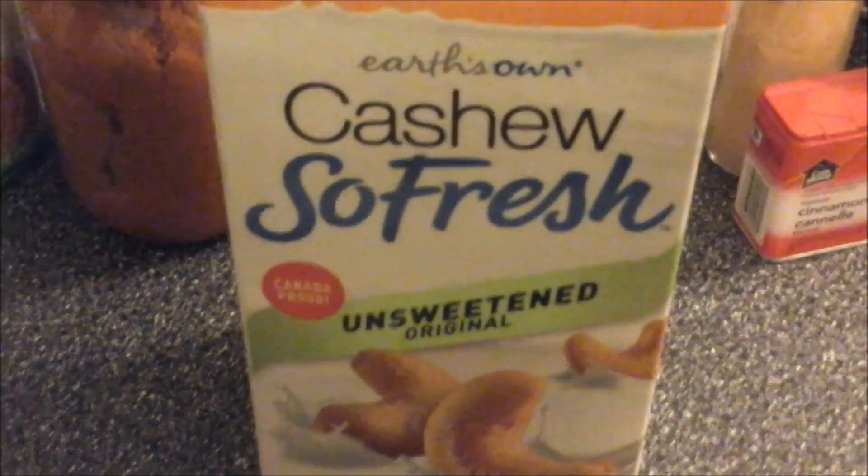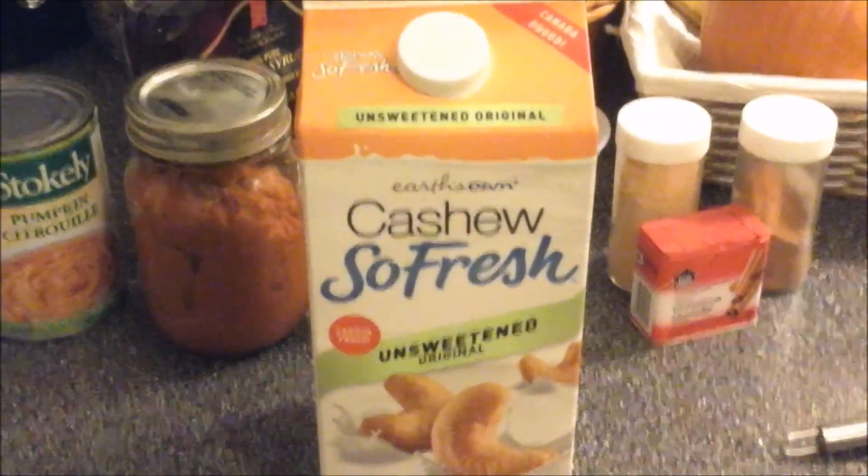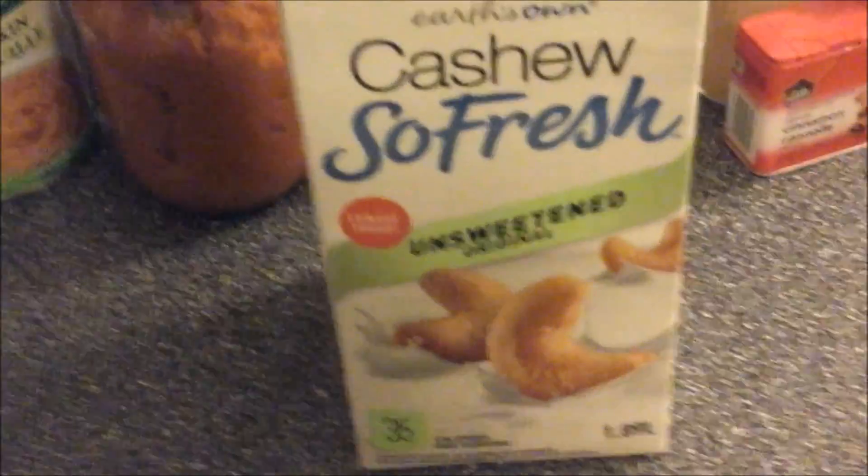It uses actual real ingredients and it's really super low in sugar — in fact it doesn't have added sugar. I use maple syrup instead. Just to have a look at the ingredients: I start off with a cup of milk. I'm using unsweetened cashew milk at the moment.